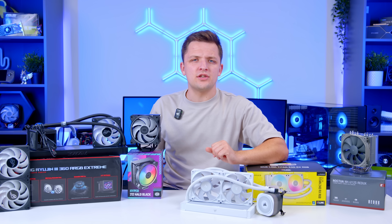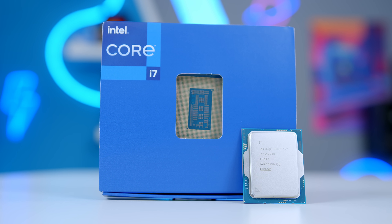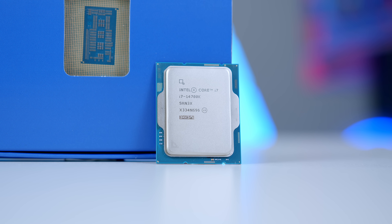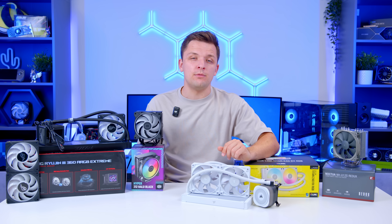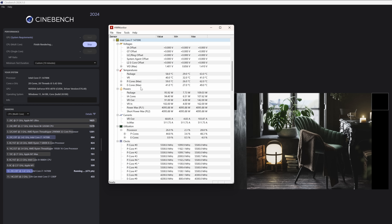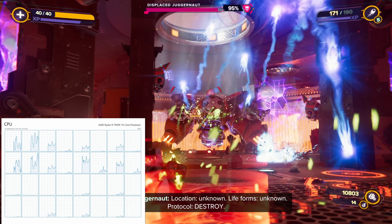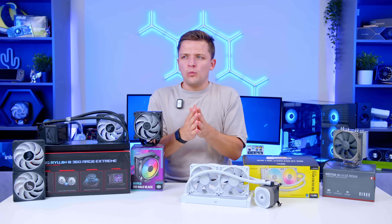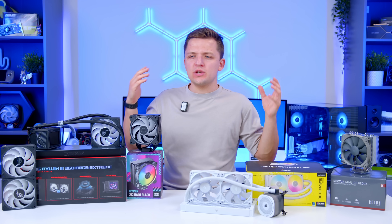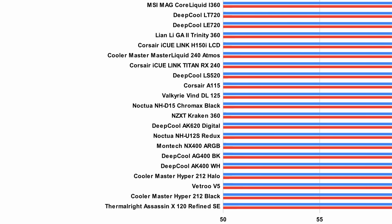Before jumping into the testing, I should quickly discuss how we test. All of our testing is done with an i7-14700K — because although it's a last-gen CPU, it's known for being quite hot, which is good for CPU cooler testing. We test with a range of different thread configurations to try CPU coolers at different scenarios, and it's worth noting that in gaming you're not going to be seeing full utilization across every core and every thread — you'll be seeing much lower utilization than this.